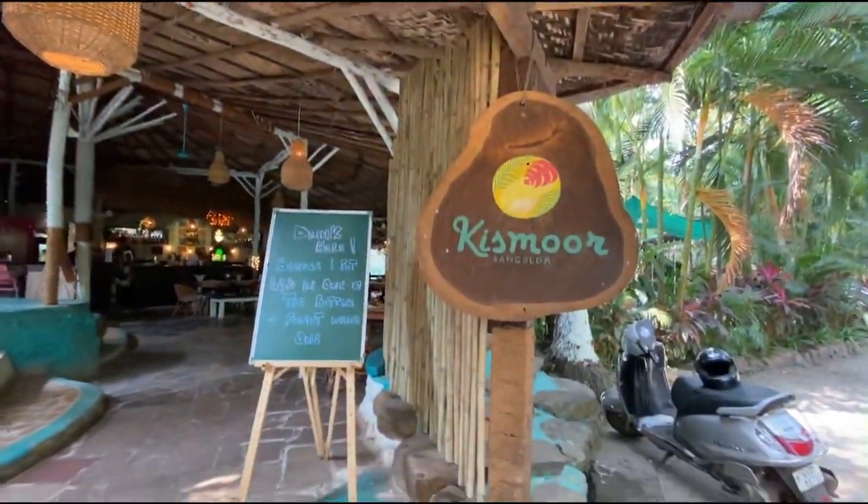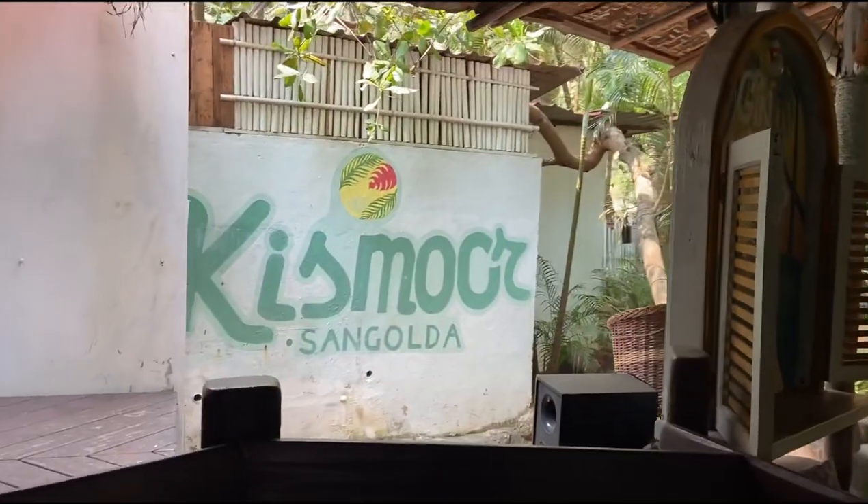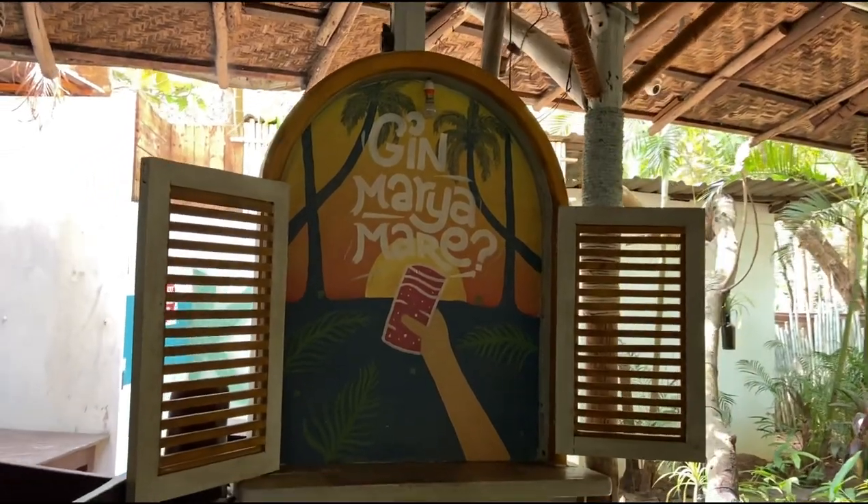Hi guys, my name is Roma and welcome to my YouTube channel. Today I've come to Kismur to try out some of the new dishes they have added to their menu. Kismur is very famous for their butter chicken, squid butter garlic, prawns butter garlic seafood, and a lot more.